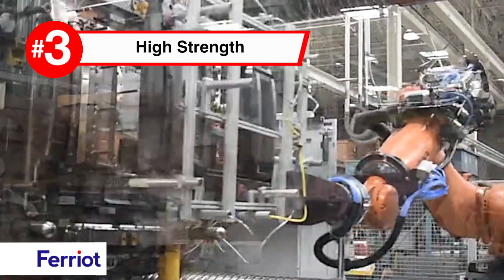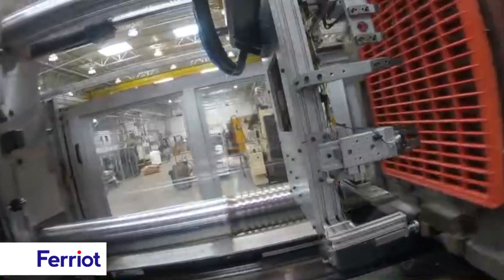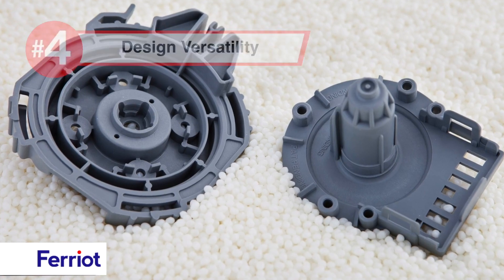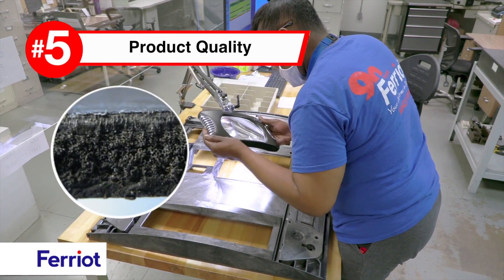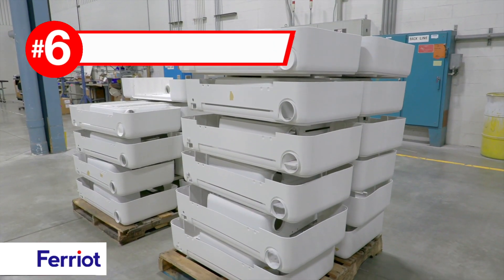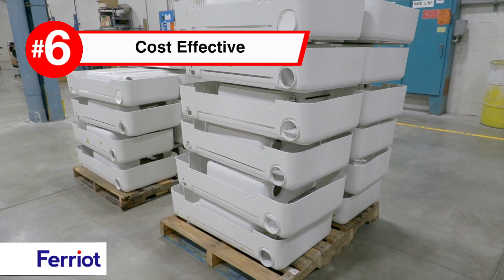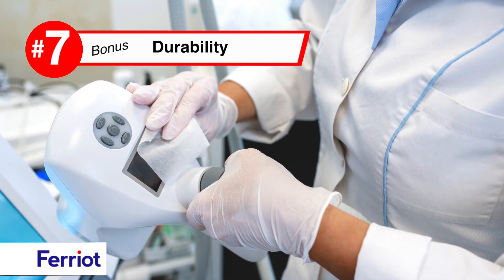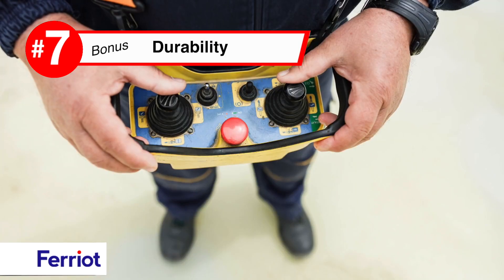Parts resist impact and seamlessly mold intricate designs and complex shapes. The distinct honeycomb structure minimizes post-mold shrinkage, and faster cycle times notably reduce project costs. Selected resins offer chemical resistance or naturally insulate against noise and temperature.